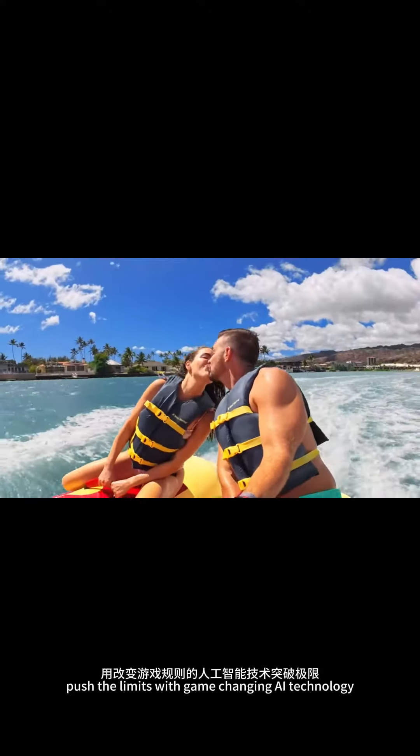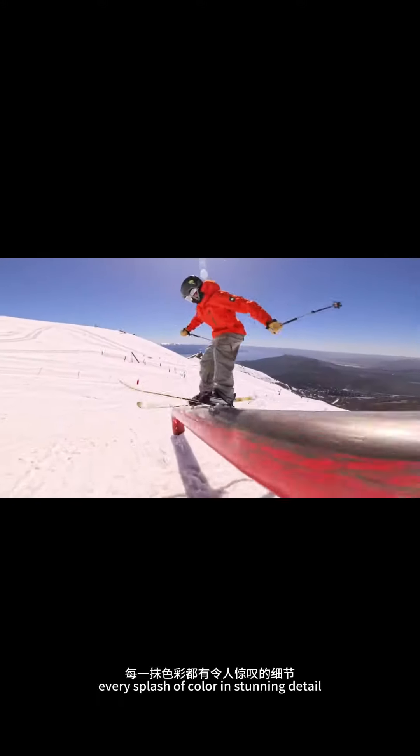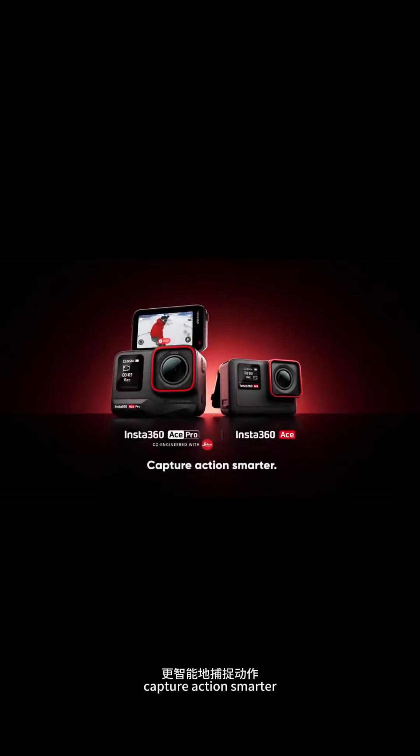Push the limits with game-changing AI technology. See every inch of action, every splash of color, in stunning detail. This is Insta360 Ace and Ace Pro. Capture action smarter.